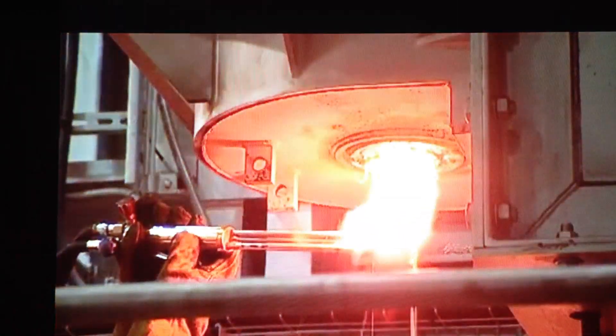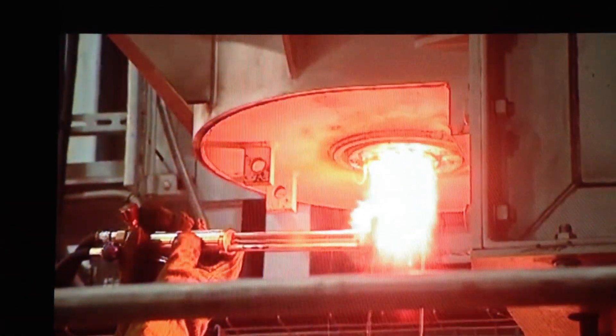A furnace at the heart of the green economy. Tom Savidas, Sittingbourne, for Meridian tonight.